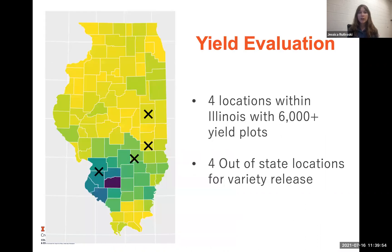The other big activity is, of course, yield evaluation. We have currently four locations in the state of Illinois with 6,000 plus yield plots. I'm growing this and through collaborations getting more locations. And then for out-of-state locations, we have four that are a very small number of lines for evaluation for variety release.